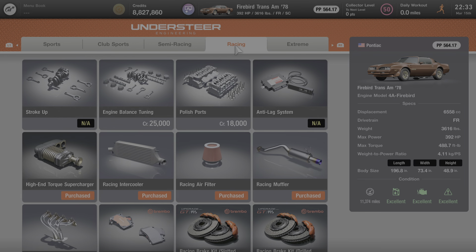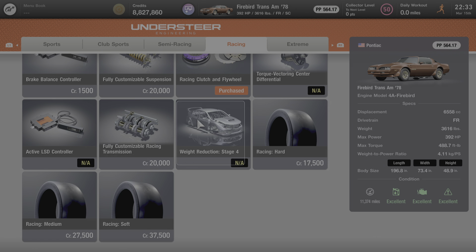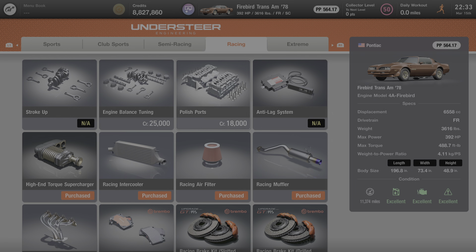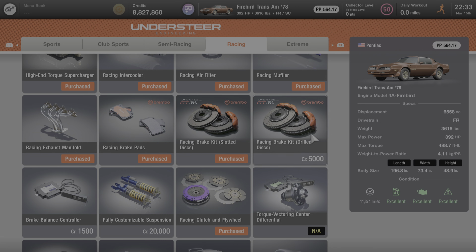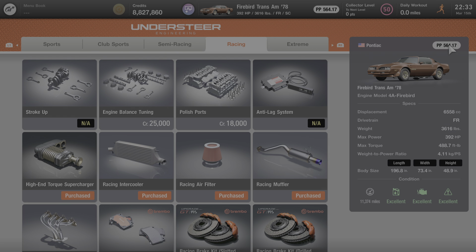Under the racing category, stroke up is not available, neither is the anti-lag system, but everything else — with the exception of some of the higher end customization items such as the fourth stage of weight reduction — is available for purchase and can be added to the Trans Am. As you can see, I have been doing some extensive modifications to this car. Not quite everything is purchased, but quite a bit, getting it up to 564 performance points.